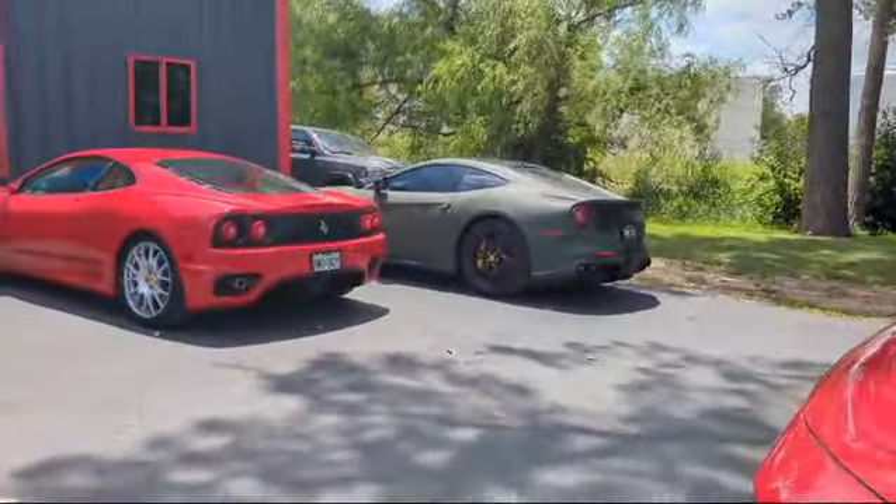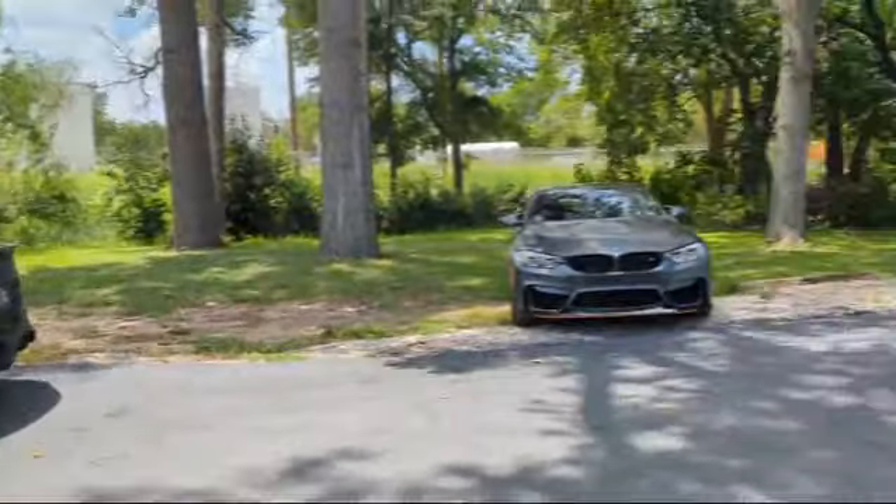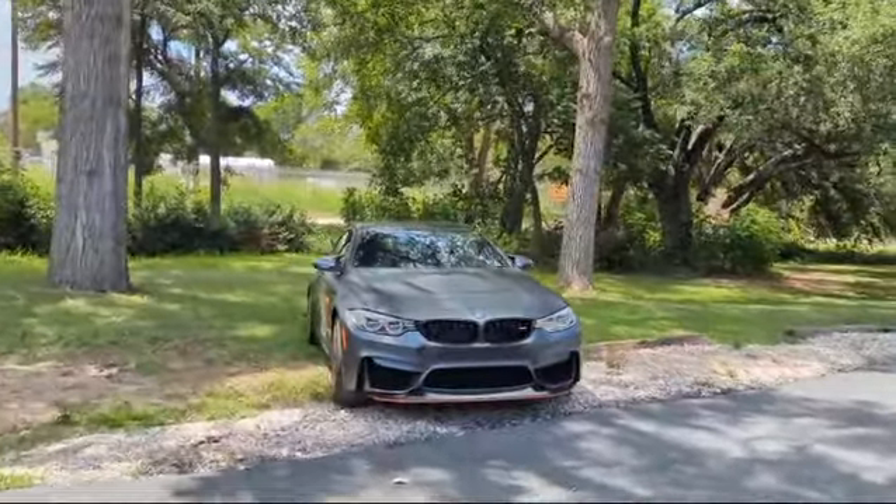Dan's happy as a little clam, I can guarantee you. Hey BMW, you're welcome too.